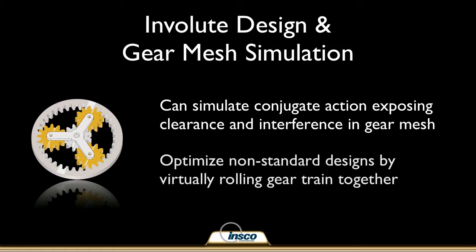When designing non-standard gears, we can ensure that your designs achieve the expected outcomes in fit, form, and function by virtually rolling the gear train together.